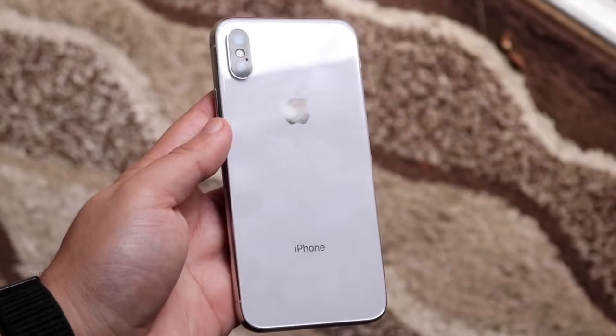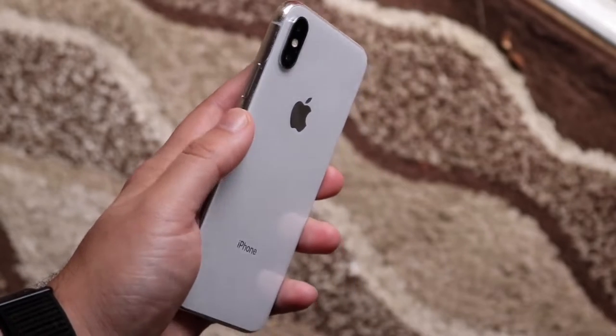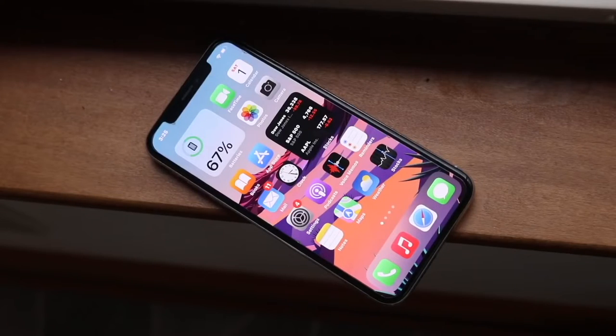The iPhone X is the next one. It's so much better than the iPhone 8, and it's one of those iPhones you can probably pick up that isn't that much more expensive — it's one of the options you have too.